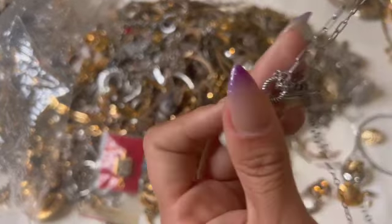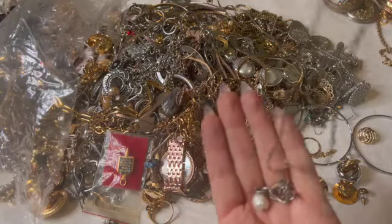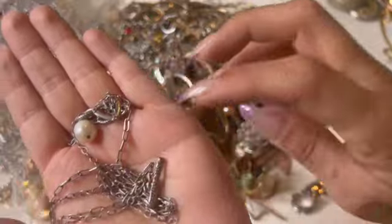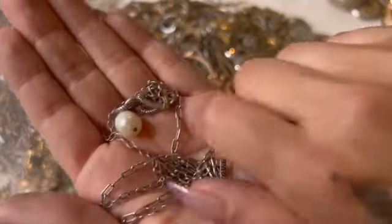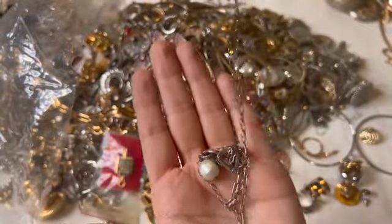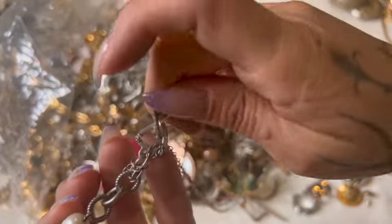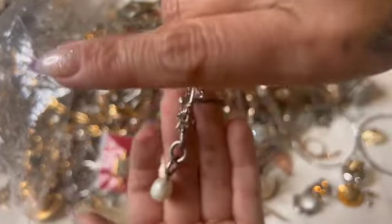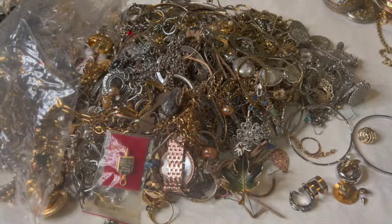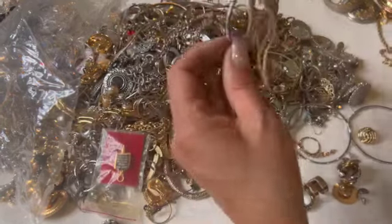This one was really nice — I don't even know how it goes, but it does say something. I'm not sure how it goes; I have to untangle it. I think it hangs through the front like this. Alright, so we got a little sterling piece — that's pretty.